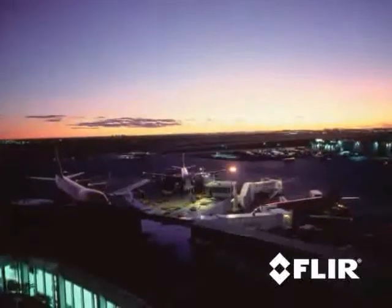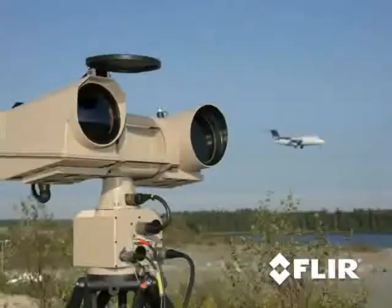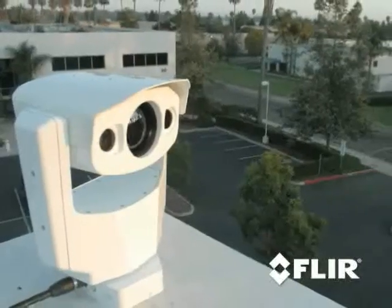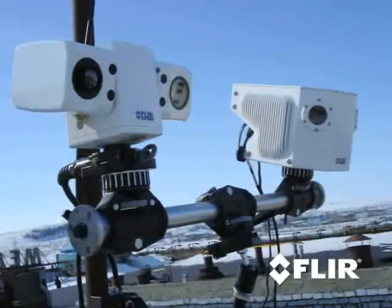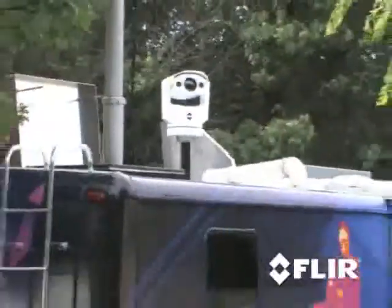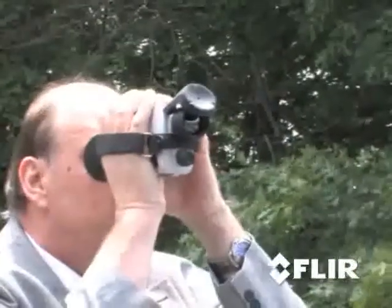Trying to decide which thermal security cameras are right for you can be complicated. Do you need a long-range camera? Short-range? Kind of medium-range? Maybe a combination of different cameras? Call Clear and we'll bring the MTU, packed with lots of different thermal cameras that you can try out at your site.